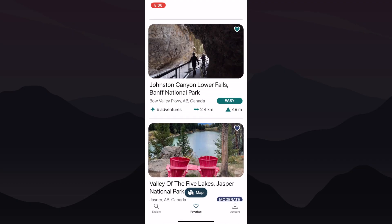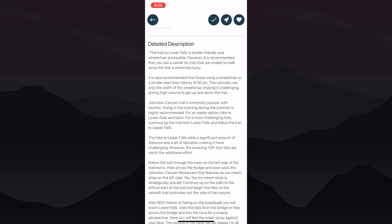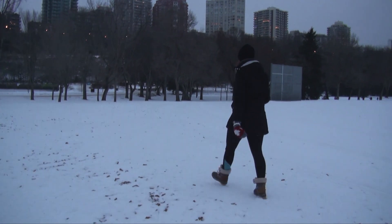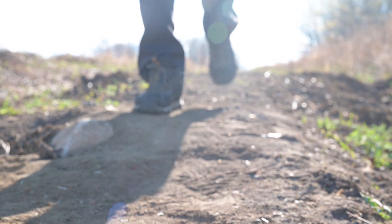Keep in mind that while Trail Collective provides ratings to gauge trail difficulty, everyone's individual abilities and fitness levels may vary. The trail ratings are meant to serve as a general guide, but it's important to read the detailed description of each trail to assess its suitability for you and your family. Factors such as personal fitness, hiking experience, and comfort level should be considered when choosing a trail. Trail Collective is an excellent app that empowers families to embark on incredible outdoor adventures with confidence and ease, ensuring you can make the best choices for your family's needs.